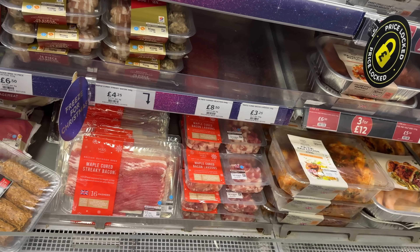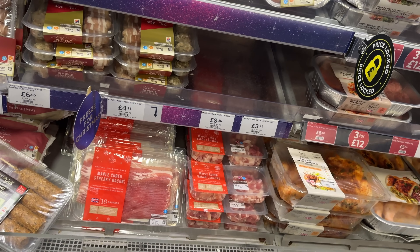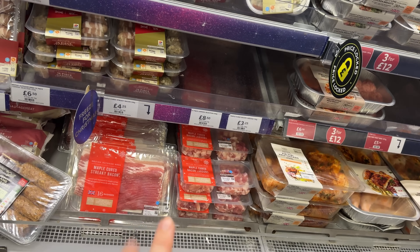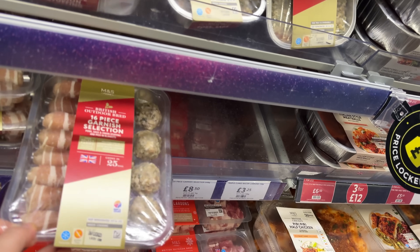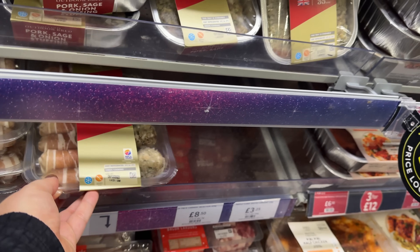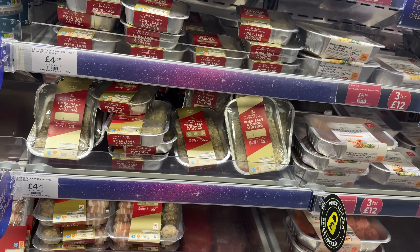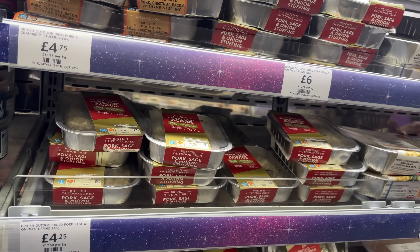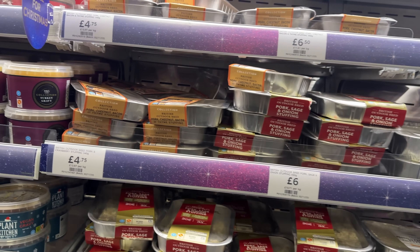We've got some bacon. We're actually going to do bacon baps for Christmas morning breakfast - this is the first year Rachel and I are going to do breakfast, so hopefully we'll get it right. We'll probably come to M&S to get some good bacon because they do really nice maple cured bacon. This is pigs in blankets and stuffing balls - I do like a stuffing ball. They also have their packs of stuffing; we've got this before for Christmas dinner, it's just so handy to pop in the oven and it's really nice.